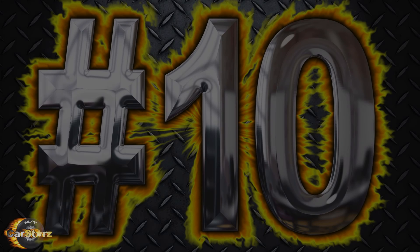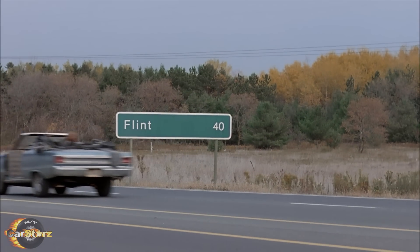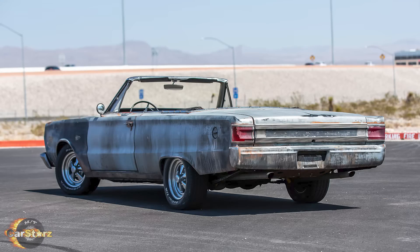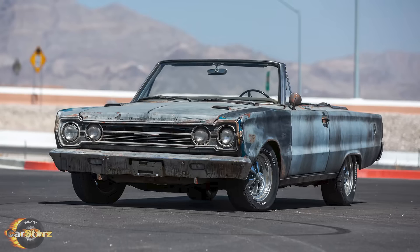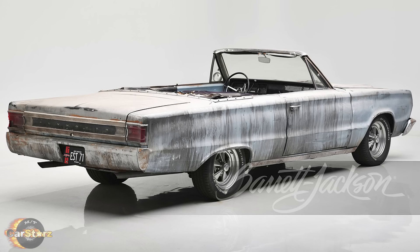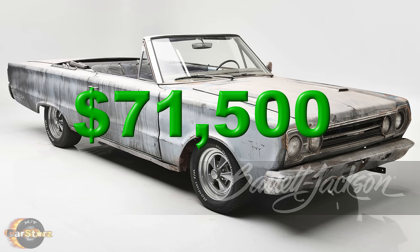Fact number ten. Two of the screen-used Satellites were actually sold at public auctions within the last couple of years. One was sold at a 2021 Mecum auction for $66,000. The other was sold at a 2022 Barrett-Jackson auction for $71,500.